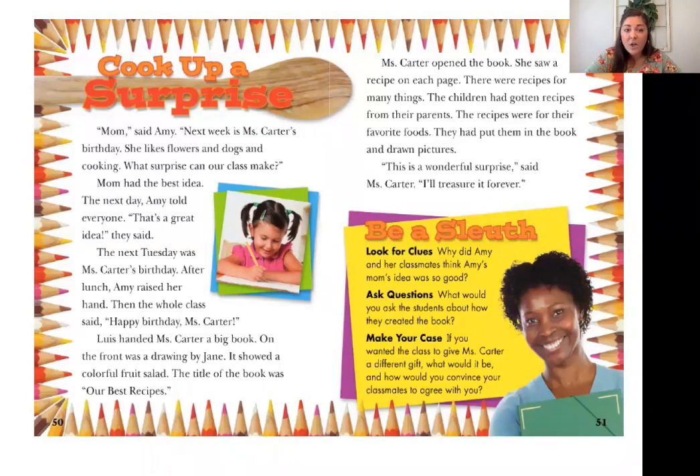Let's take a look at our story, Cook Up a Surprise. I invite you all to read along with me and pull out details or clues to help you in your opinion writing. Remember to think about the gift and whether or not you think it's a good gift for their teacher, Miss Carter. The title of our story is Cook Up a Surprise. 'Mom,' said Amy, 'next week is Mrs. Carter's birthday. She likes flowers, dogs, and cooking.' Those are giving you some clues as to what they might be giving her as a present. 'What surprise can our class make?' There's that word surprise — how can a surprise be a treasure?